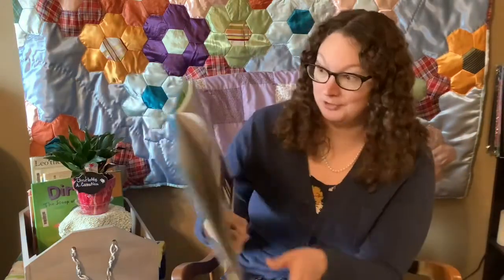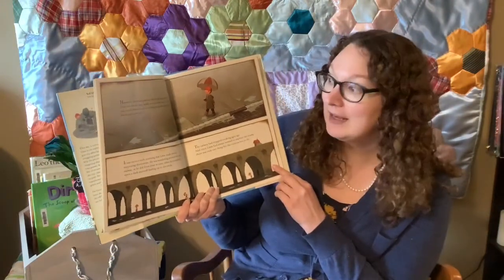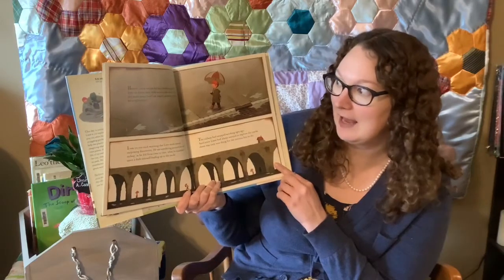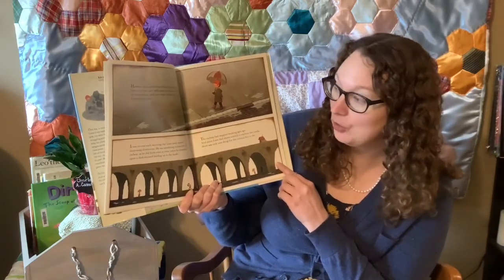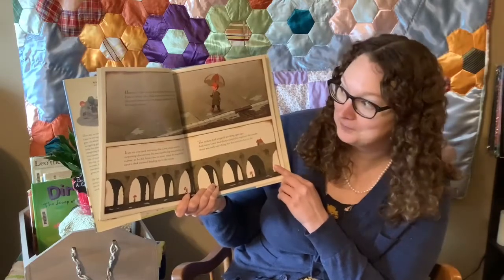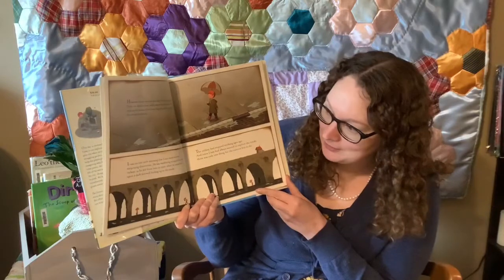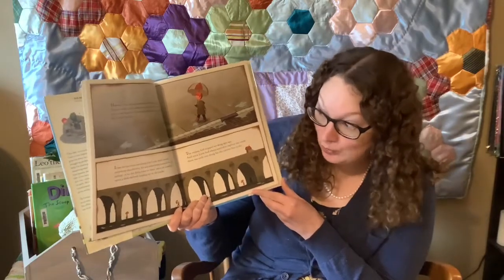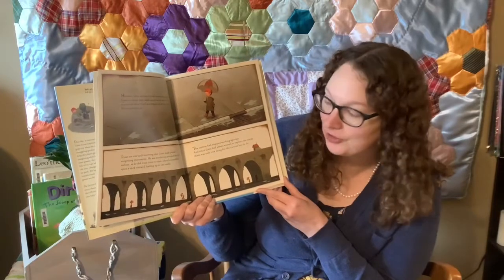However, there was one boy who loved being outside. Even on drizzly days, while everyone else stayed inside, you could always find Liam — here he is — happily splashing through his neighborhood. It was on one such morning that Liam made several surprising discoveries.